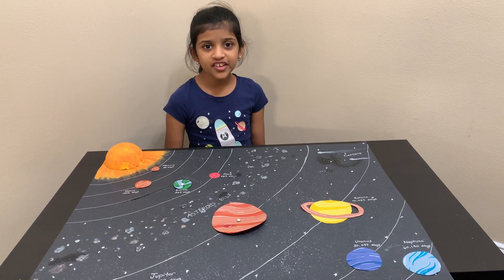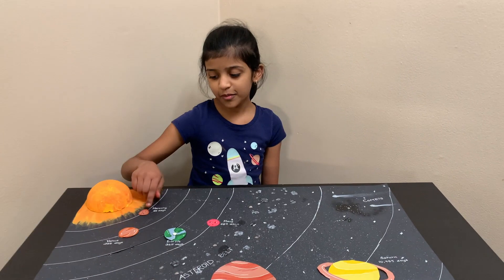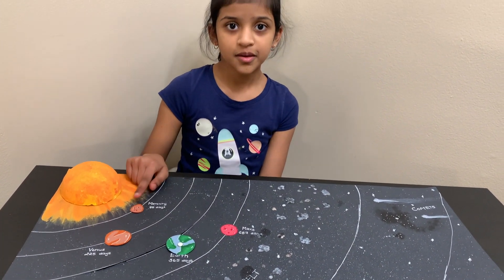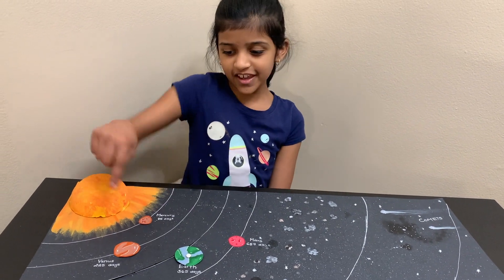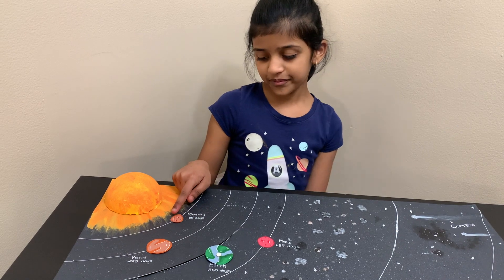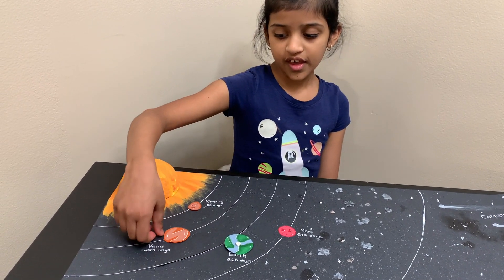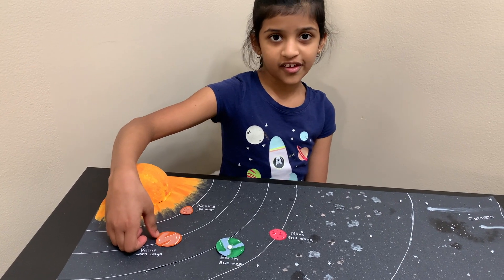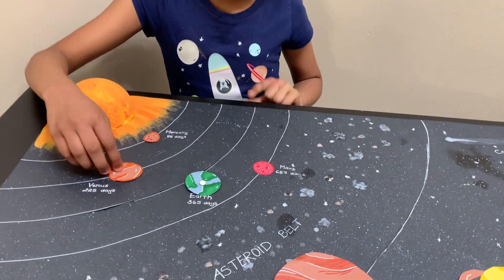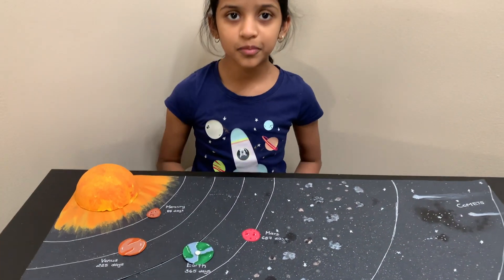Now I'll tell you some fun facts about the solar system. Mercury is the smallest planet in the solar system. You can see it's the closest to the sun, but it's not the hottest — Venus is the hottest. Mercury is not the hottest because it doesn't have any atmosphere, whereas Venus has a lot of atmosphere.